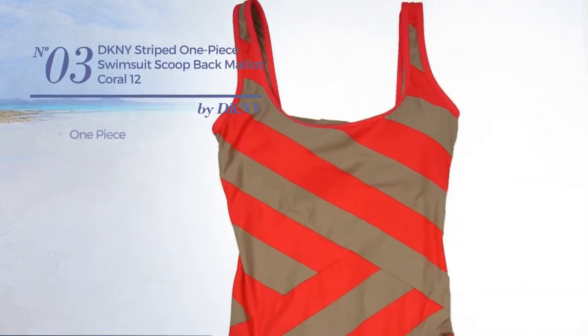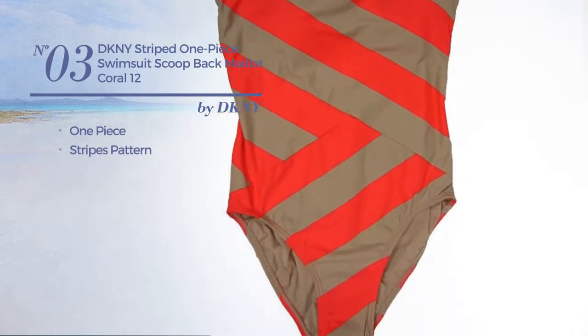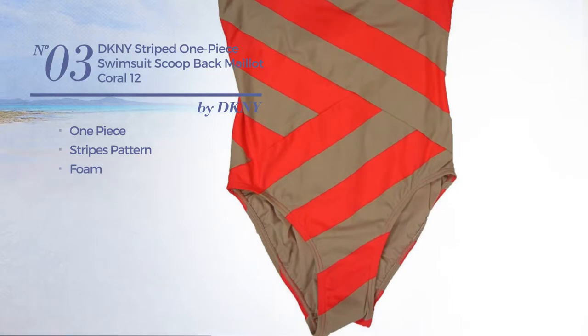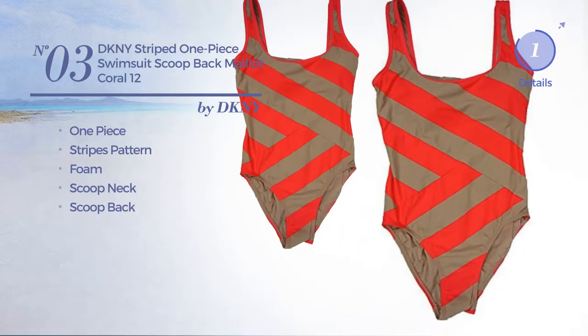Number 3. A One-Piece Swimsuit featuring a stripes pattern, crafted from foam. This swimsuit includes a scoop neck and scoop back. Available in 2 other colors.